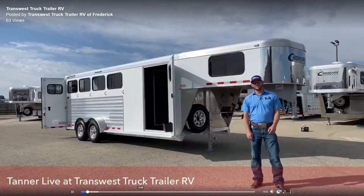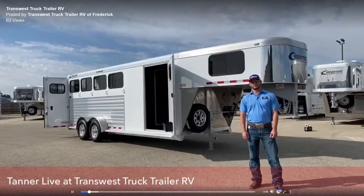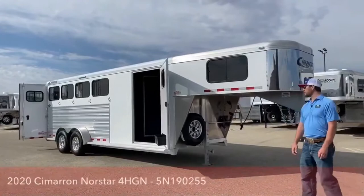Hi, I'm Tanner with TransWest Truck Trailer RV in Frederick, and today we're going to go over a 2020 four-horse Cimarron Northstar Gooseneck. This trailer is 6'10" wide, 7'1" tall, and 21 feet on the floor.